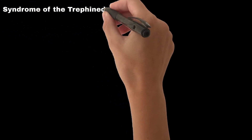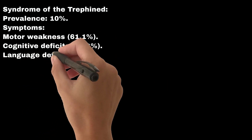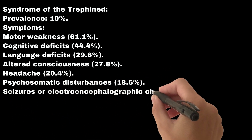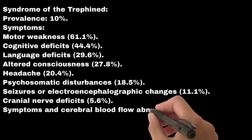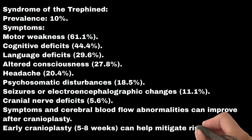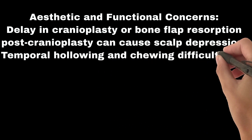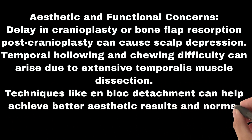Late complication #3: Syndrome of the trephined. Prevalence is 10%. Symptoms include motor weakness (61.1%), cognitive deficits (44.4%), language deficits (29.6%), altered consciousness (27.8%), headache (20.4%), psychosomatic disturbances (18.5%), seizures or EEG changes (11.1%), and cranial nerve deficits (5.6%). Symptoms and cerebral blood flow abnormalities can improve after cranioplasty. Early cranioplasty at 5 to 8 weeks can help mitigate risks. Aesthetic and functional concerns include scalp depression from delayed cranioplasty, temporal hollowing and chewing difficulty due to extensive temporalis muscle dissection. Techniques like on-block detachment can help achieve better aesthetic results and normal chewing ability.